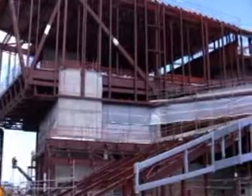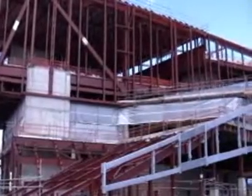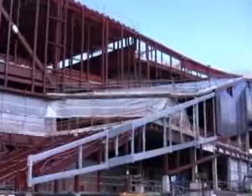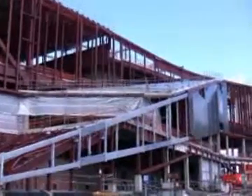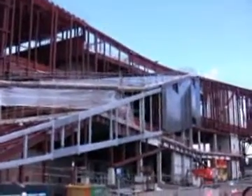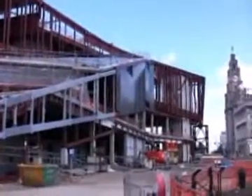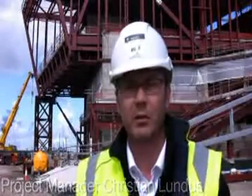We've completed all the structural steel and at present we're actually depropping by taking off the load on the northern cantilever. We're doing that today, and last week we depropped the southern end. As you can see behind me, we're taking down the towers now so the cantilever is actually hanging by itself.